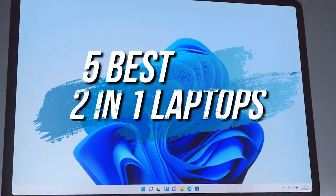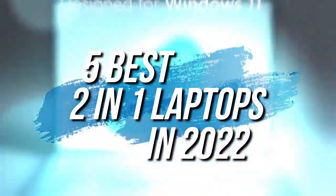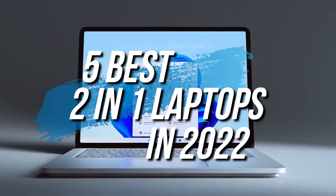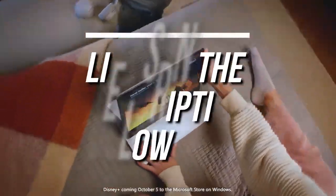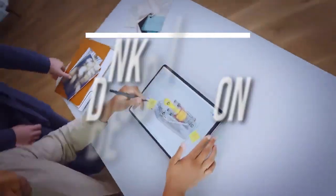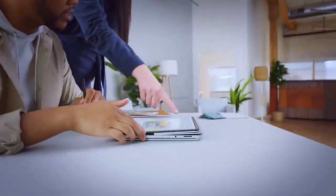How's it going everyone? In this video, we're breaking down the 5 best 2-in-1 laptops in 2022. I've made this list based on overall performance, display quality, and more. If you want more information and the most up-to-date pricing on the products we mentioned, be sure to check the links in the description. Okay, so let's get started with the video.